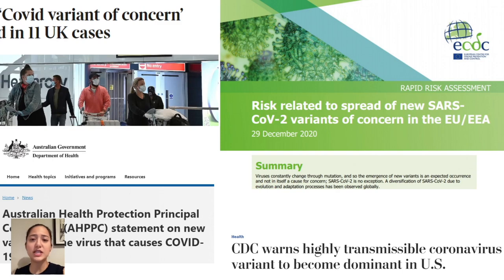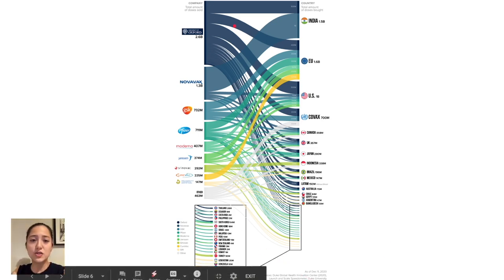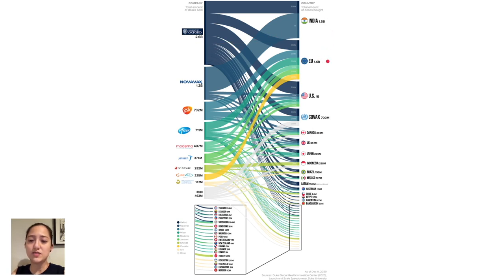The manufacturing capability, the supply chain, and the people and programs to administer the vaccine are already in place. This Sankey diagram shows on the left some of the most successful vaccine candidates, and on the right the countries that have committed to buying large amounts of vaccines and the number they've committed to. The thickness of the line from left to right represents the absolute number of vaccines purchased by each country. I'll share a link to an article that explains some of the differences between some of the top vaccine candidates.